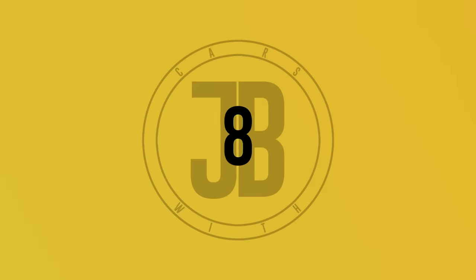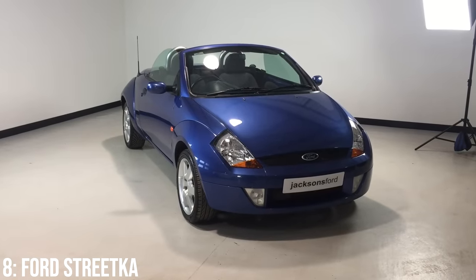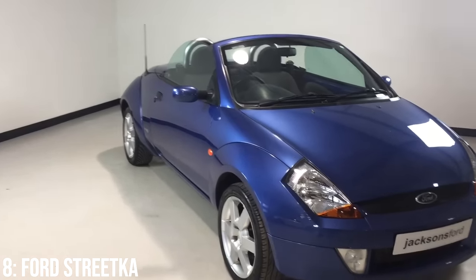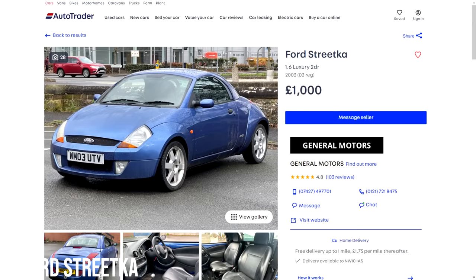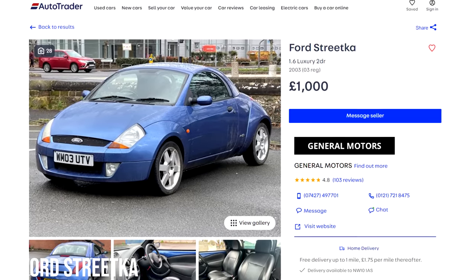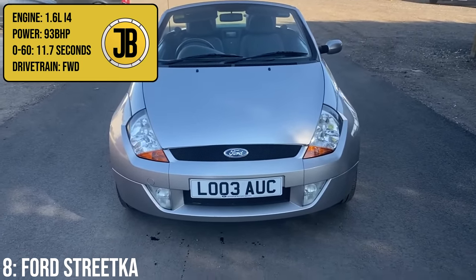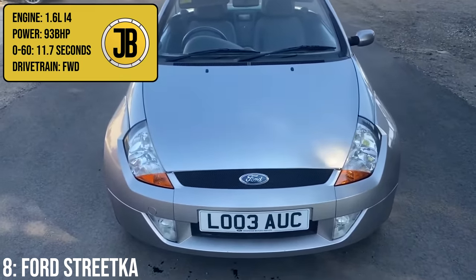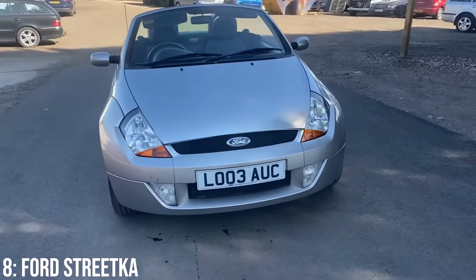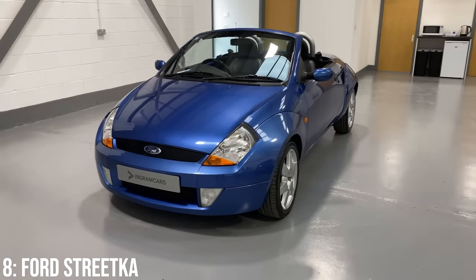The Ford Streetcar is a strange little roadster, but as more have perished from rust they're becoming quite a rare offering at our price range. The reason it stands out is because it was designed and built by Pininfarina, which is pretty insane — you can literally buy a Pininfarina-designed car for under £1,000, in this case probably one from around 2004. It comes with a 1.6-litre inline-4 engine producing 93 brake horsepower, taking it to 60 in 11.7 seconds — a step up from the previous two cars.